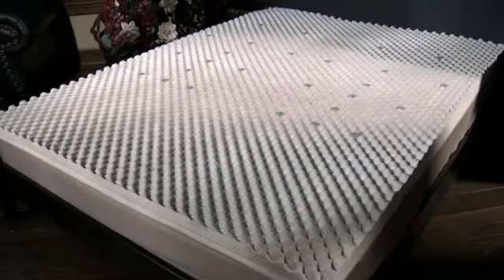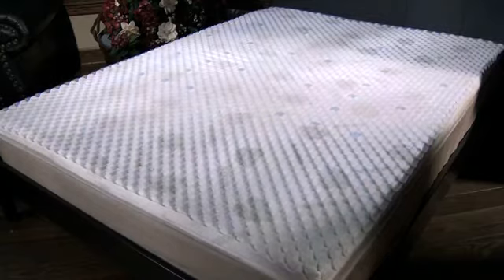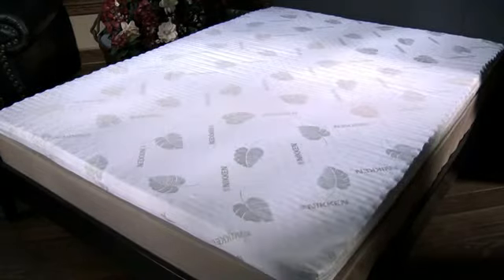The mattress topper is finished in a cover made of all-natural fibers, including cotton and wool. This cover promotes breathability for the natural regulation of temperature and mildew resistance, and it makes the Kenco Nature Rest mattress topper fire resistant without the use of flame retardant chemicals.